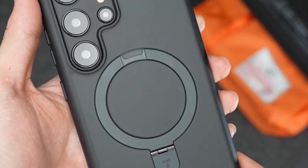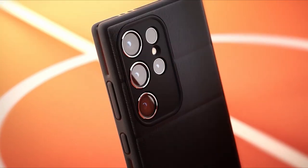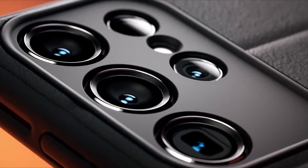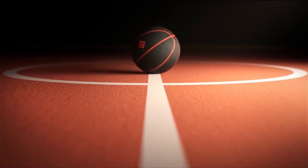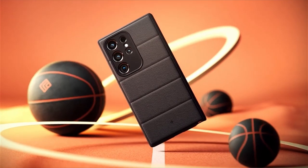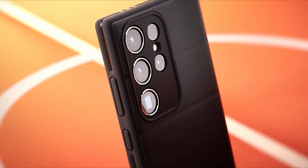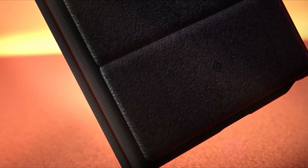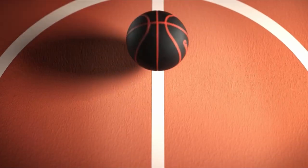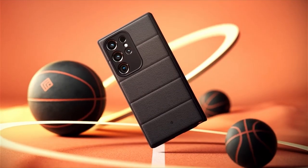At number five is the Caseology Athlex. It offers a unique blend of grip and slimness for the Samsung Galaxy S24 Ultra. Its textured body provides excellent traction ensuring a secure hold. This case is designed to withstand drops from four feet, offering reliable protection. The raised edges add an extra layer of defense preventing scratches on the display and rear camera setup. However, it is only available in one color option. Overall, the Caseology Athlex is an ideal choice for those seeking a grippy yet sleek case.